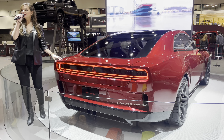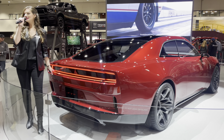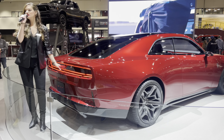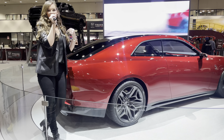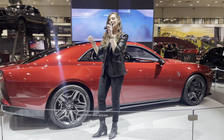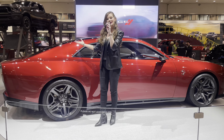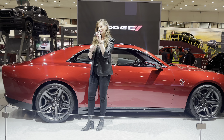Starting off with the exterior, you can see it's very sleek, very muscular in its design. You'll notice this tail lamp runs the entire width of the vehicle, and you'll see that three-pointed triangle — this red Fratzog badge right there. Some of you may recognize that logo; it actually pays homage to our 1952 to 1976 Dodge muscle cars. We used to use that symbol, F-R-A-T-Z-O-G. It's homage to our muscle car heritage, but at the same time it's signifying the future electrification of Dodge.